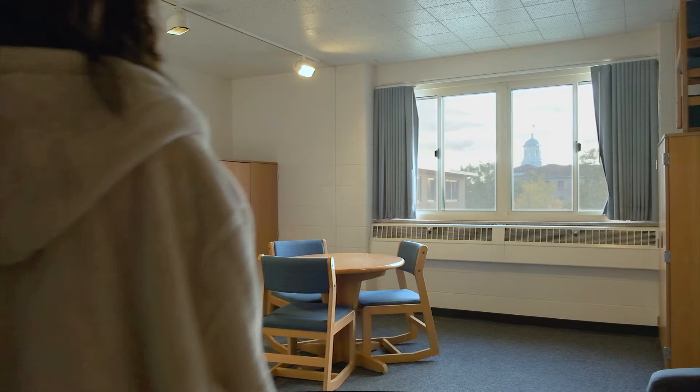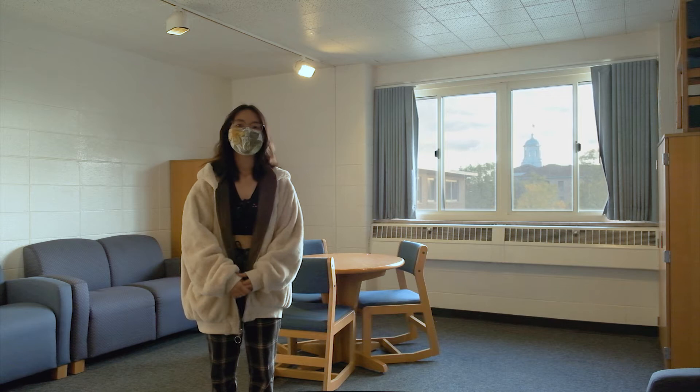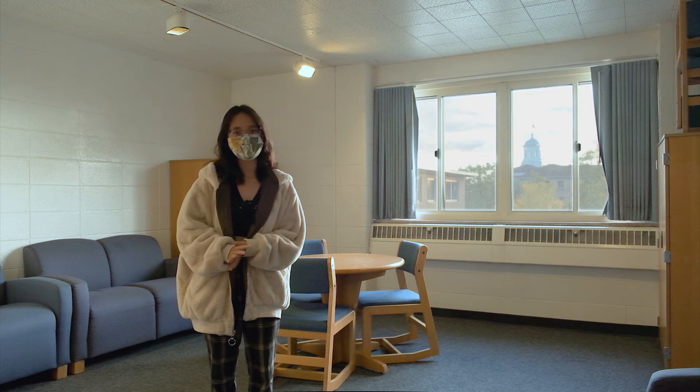So this is the place where we usually hang out and study together. And even during COVID, we can still use this room with a limited occupancy of up to 3 people at a time, given that everyone is following the social distancing guidelines.